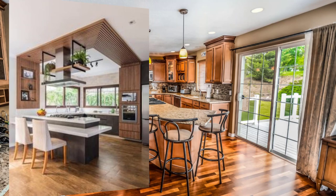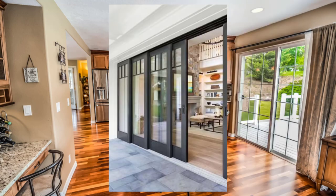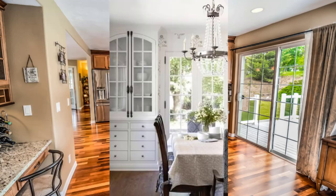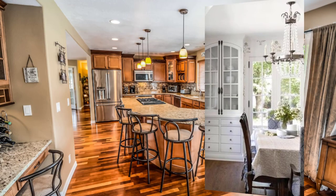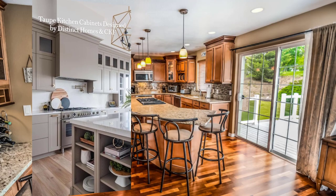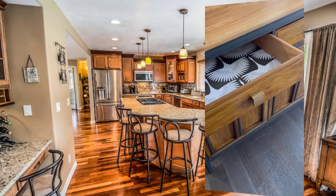Point number three: use large windows or glass doors to let in as much natural light as possible. This not only enhances the view but also creates a more open and spacious feel to your kitchen.